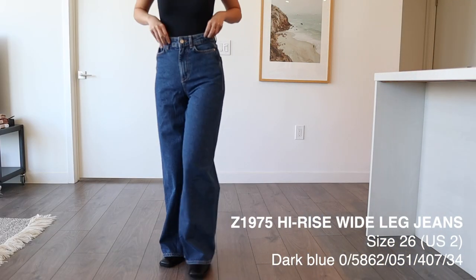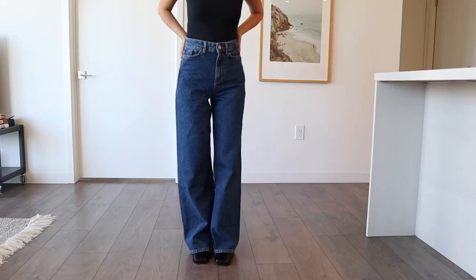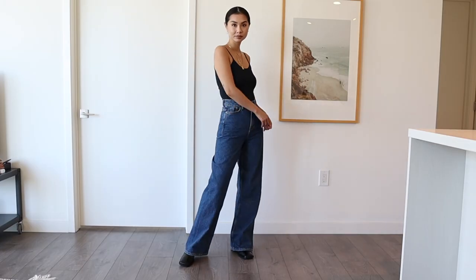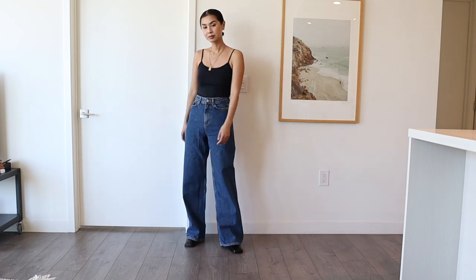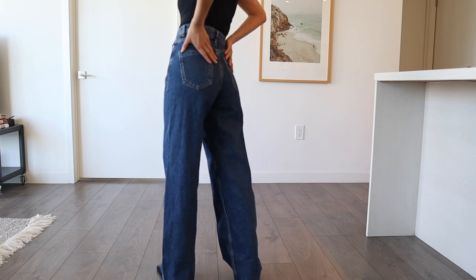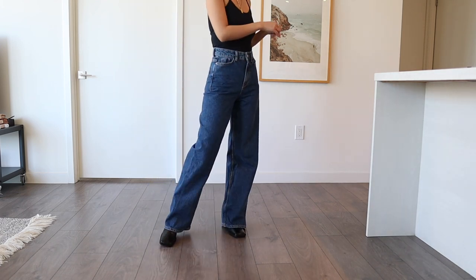These are a high-waisted wide fit jean, and they kind of remind me of the 90s jeans I showed earlier but in a darker blue. I love how high-waisted they are — it makes your legs look really long and is very flattering. I'm wearing them here with some heeled booties. I can't wear these with sneakers or flats because they'll be too long, but they're not as extreme as the 90s full length pair — with heels they fit pretty perfectly.